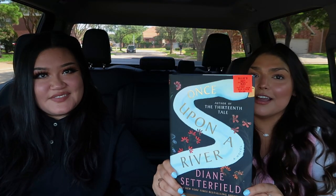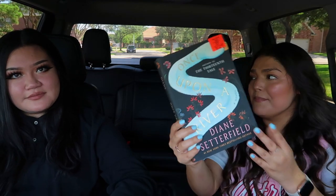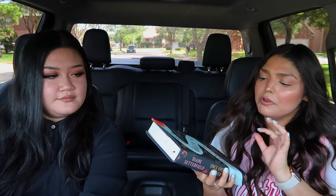Can we just appreciate this cover right now? Because this is so beautiful — it's the main reason why I picked it up. It's called Once Upon a River, $3.99.